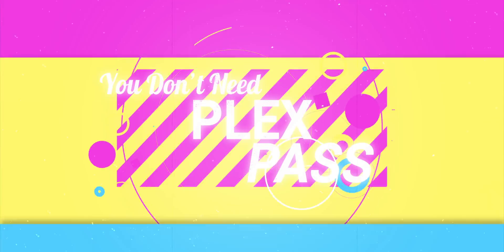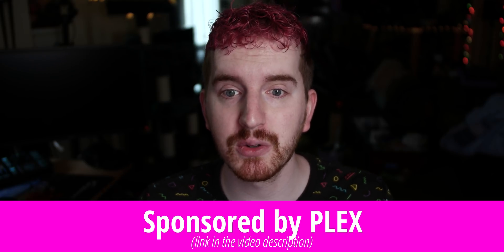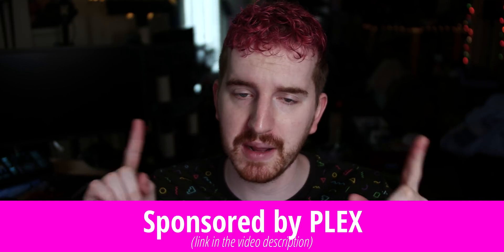But we're going to tackle this from the opposite side today: what all can you do with the free version of Plex, or without having to pay? And then maybe we'll touch on why a Plex Pass might be worth it for you — but spoiler alert, not everyone needs or would want it anyway. As always, this video is part of a sponsored monthly tutorial series I do for Plex. All opinions in this video are my own, but I make it clear regardless.